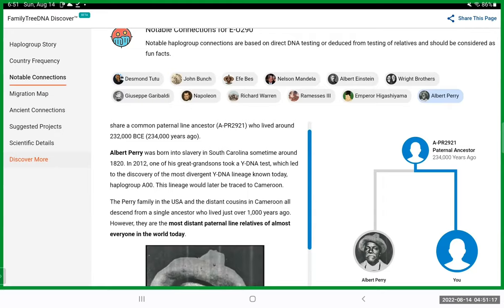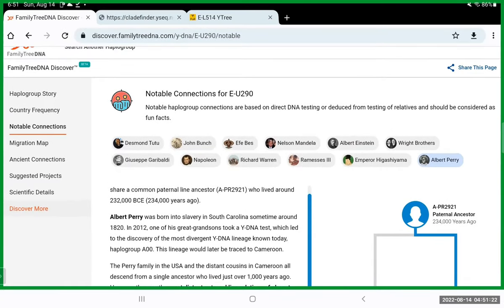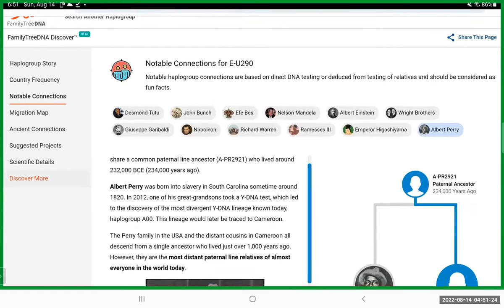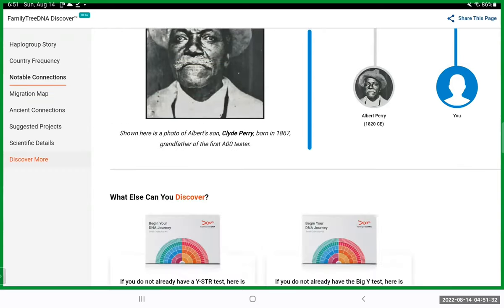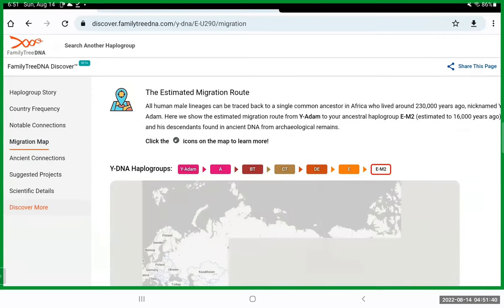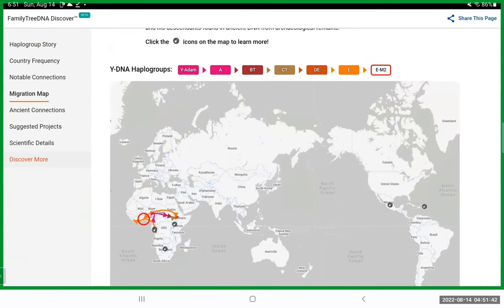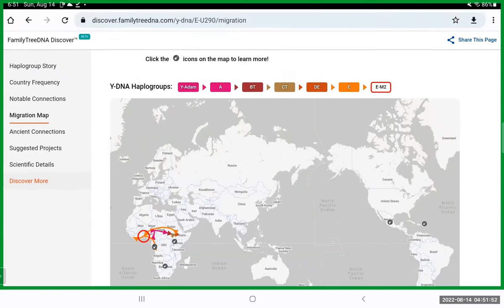We have the theoretical ideas of where they lived, where their migrations were — in Africa, leaving Africa, migrating throughout the rest of the world. More of that will be filled in once more people do Y-DNA testing. I love that they're providing this free tool, but it can get confusing because they're showing connections to ancient ancestors. It also gives you a migration map — from Y-Adam all the way to your group, with EM2 as an ancestor of U290.